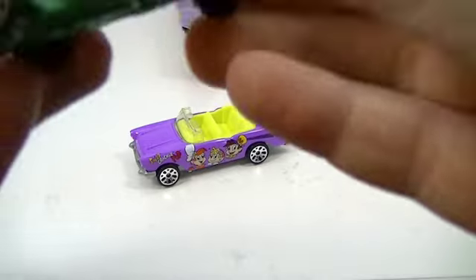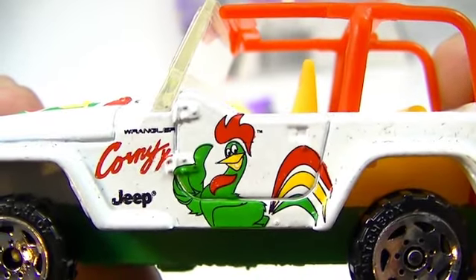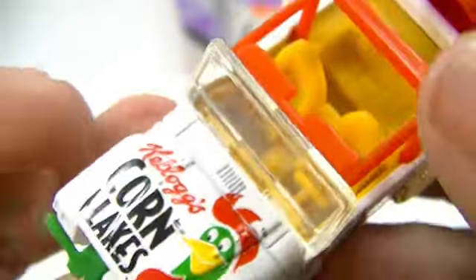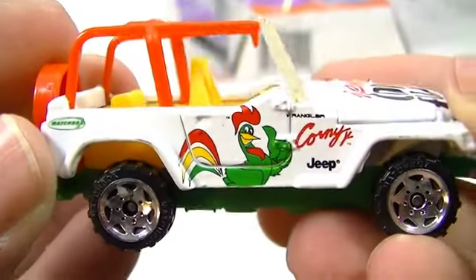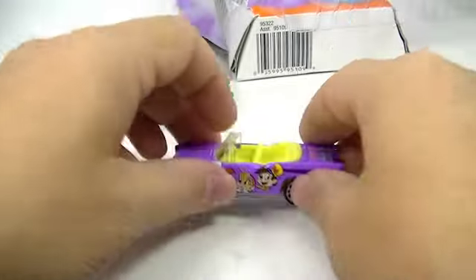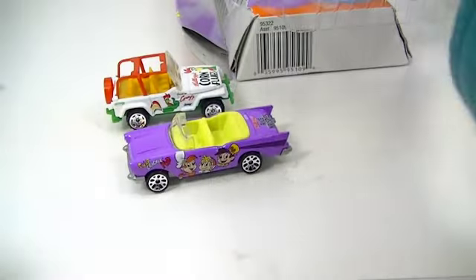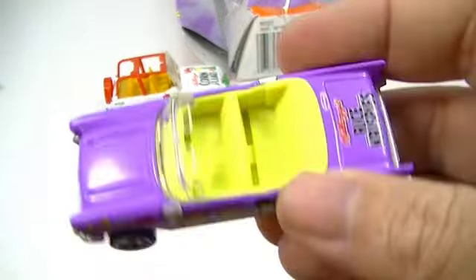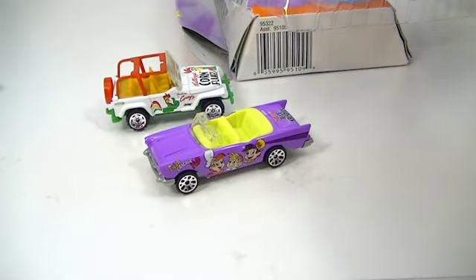And we've got this cool little Jeep — the Jeep Wrangler. And that is Corny — I guess that's Corny. Kellogg's Corn Flakes, back in the day. Same on both sides. Was the Snap, Crackle, Pop one the same? I was so enthralled with how heavy that car is. I could put this on a chain and attach it to a stick and take over a castle with it.